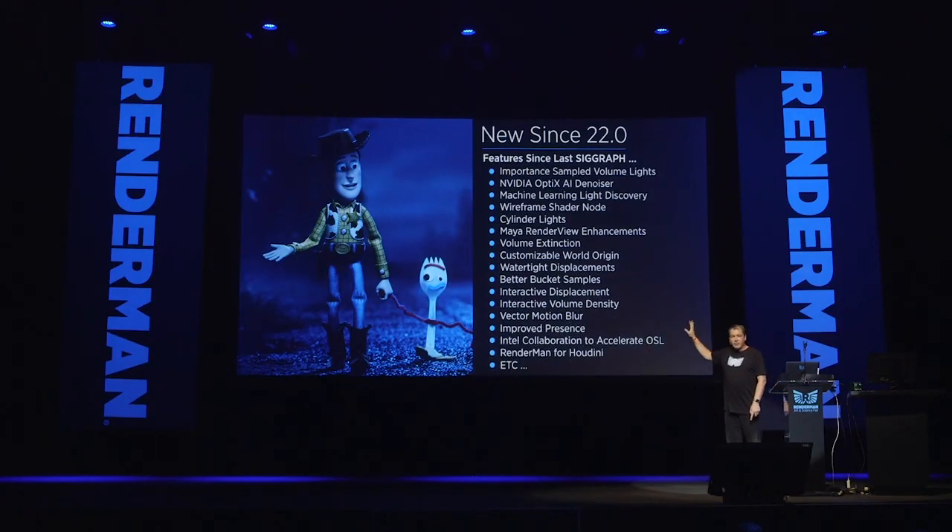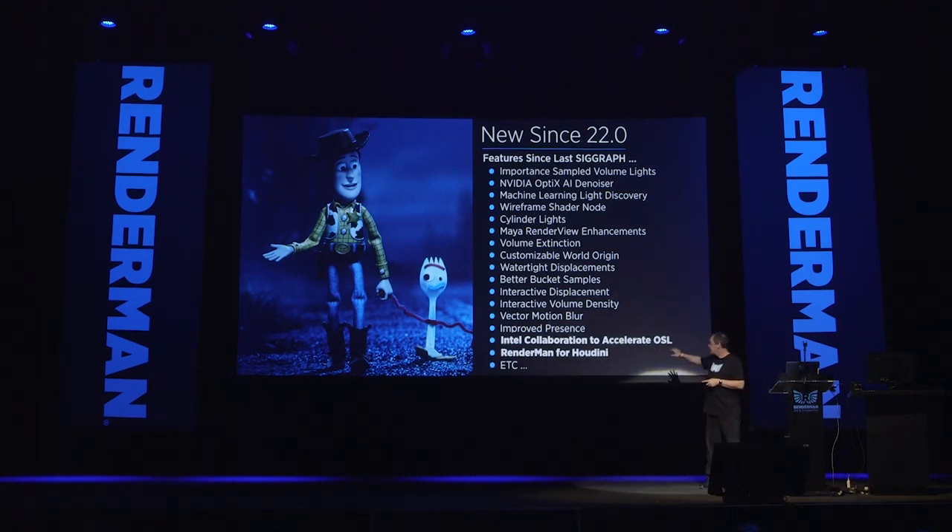Some of our latest updates since RenderMan 22 last year: in our dot releases we've really piled on a bunch of interesting stuff. We've made RenderMan more interactive and faster. We have a couple of big initiatives, including our collaboration with Intel to accelerate OSL, and also a complete rewrite of our RenderMan for Houdini plugin to take all the benefits of RenderMan 22. It's a pretty nice upgrade, and all the pods have relevant stuff.